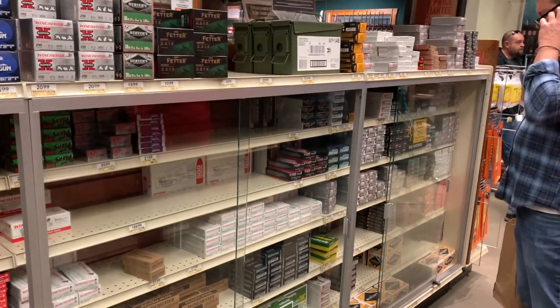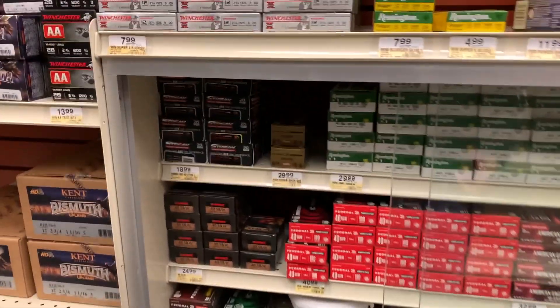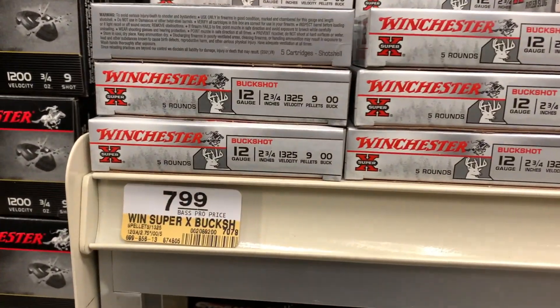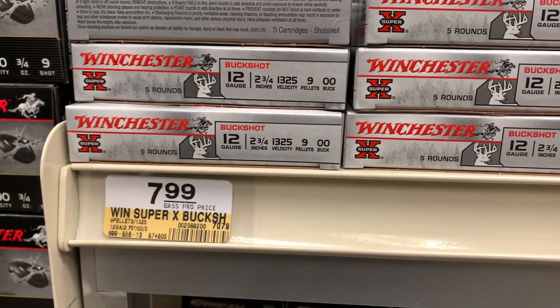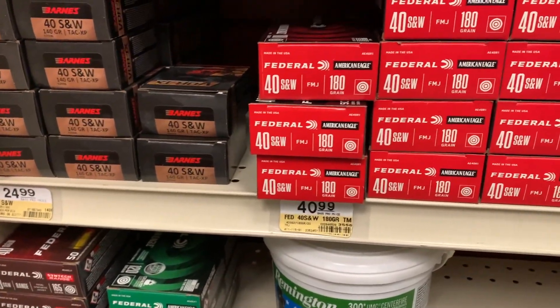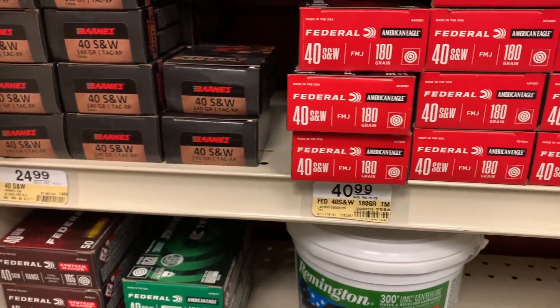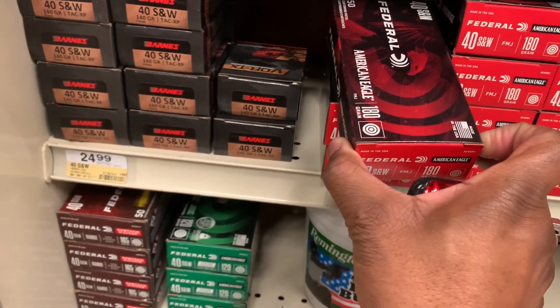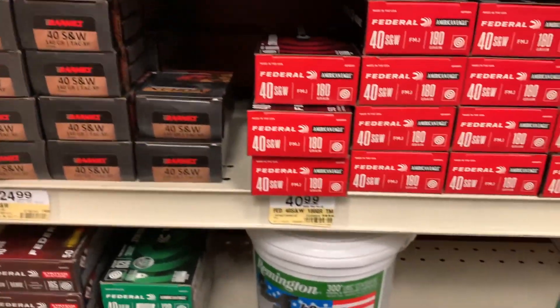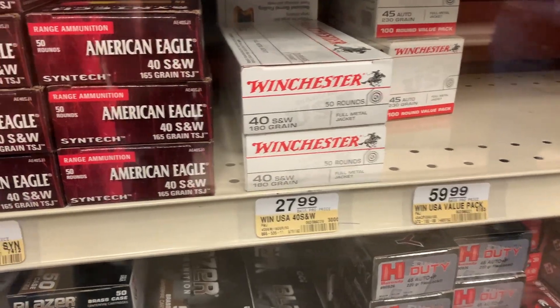Looks like a lot of good stuff here. You got your buckshot 12 gauge for $7.99. You got your .40 Smith & Wesson for $40.99 — I think you get 50 rounds with that. You also got your .40 Smith & Wesson 180 grain, and you get 40 of those for $27.99.